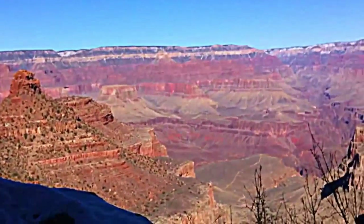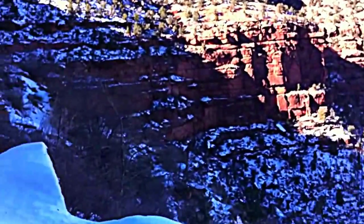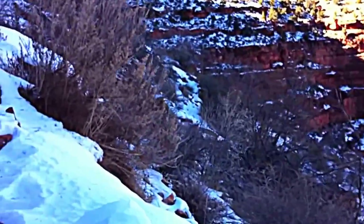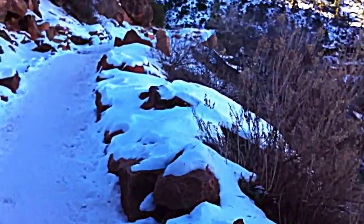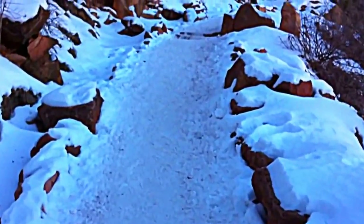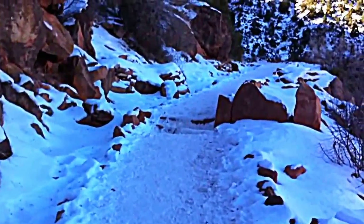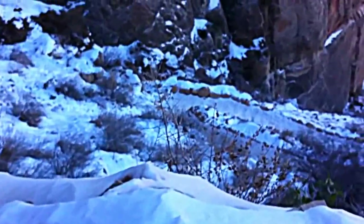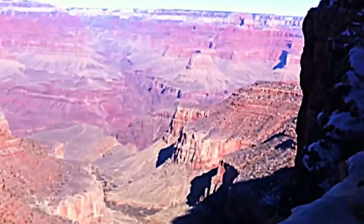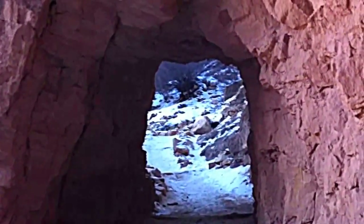It's gorgeous up here, maybe not quite as dramatic as some of the views on South Kaibab. We've been in the shade most of the day, so it's definitely felt quite a bit cooler — I imagine in the summer this might actually be a cooler way to hike if it's a hot day. It's mid-to-high 20s right now. This trail is definitely a little bit more moderate than the South Kaibab Trail.